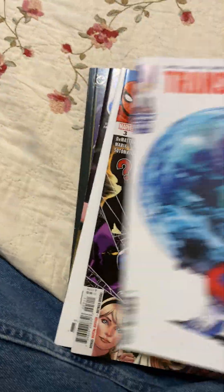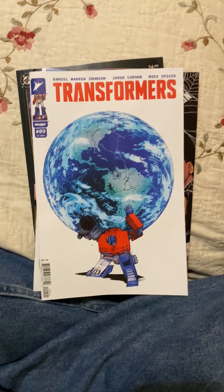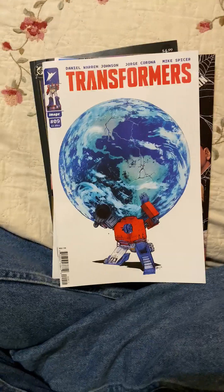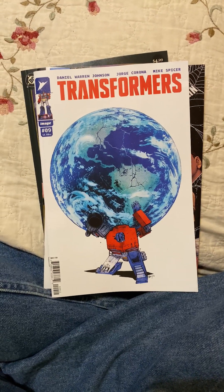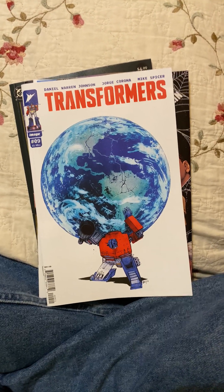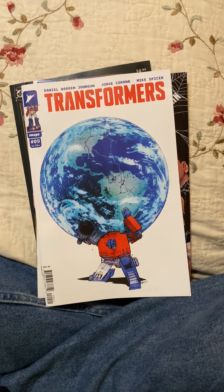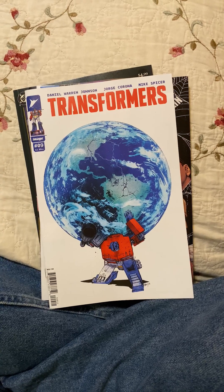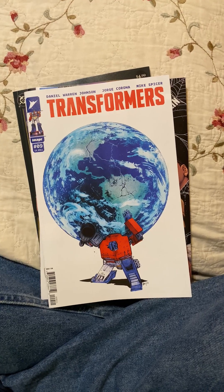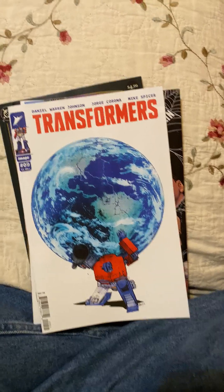I'm not saying I don't want to see Daniel Warren Johnson come back as artist for the third set of stories. But if they can keep Jorge Corona on here, let him stay — give him a fill-in every once in a while if he needs an issue off, but this is absolutely an A-plus book. If you grew up when Transformers and G.I. Joe were huge, the Skybound Universe — Robert Kirkman has done right by it by hiring the right people to do these titles. If you're not reading Transformers, you're absolutely missing out.